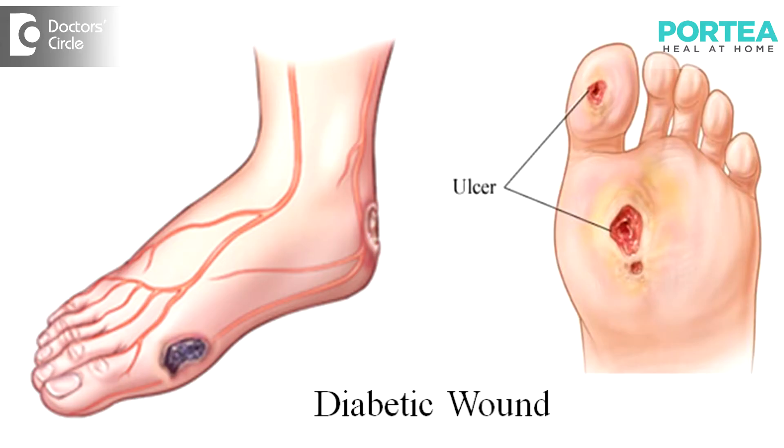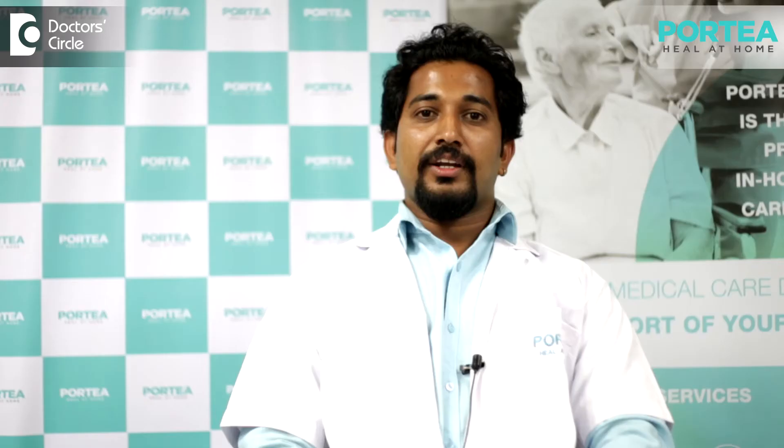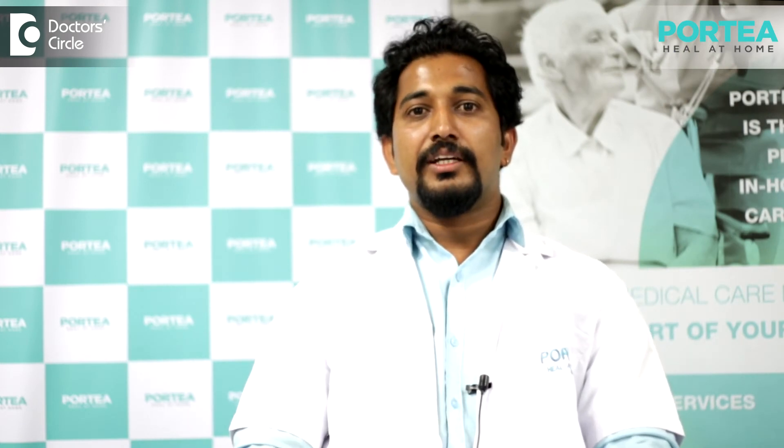There are different types of wounds like diabetic wounds, surgical wounds, and bed sore wounds which require sterile techniques for better healing. Here we ensure that we are controlling the infection by sterile techniques.